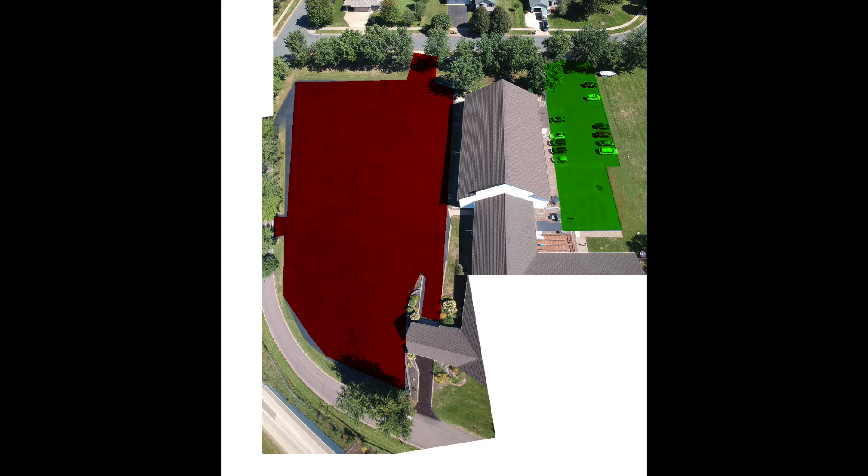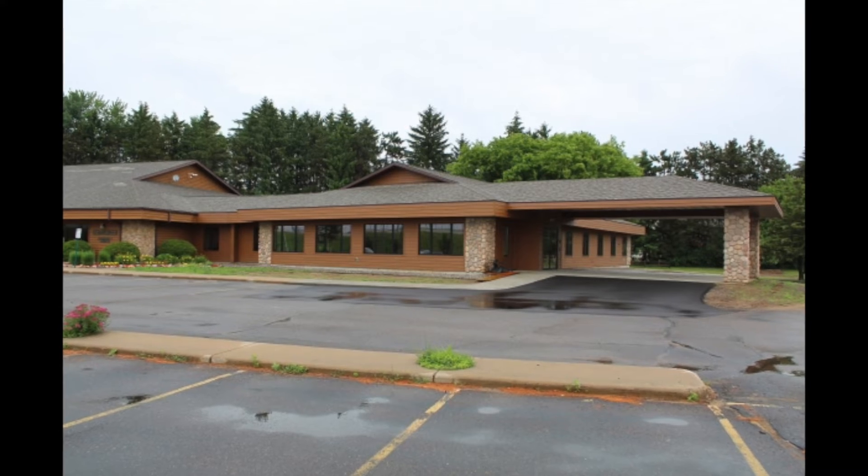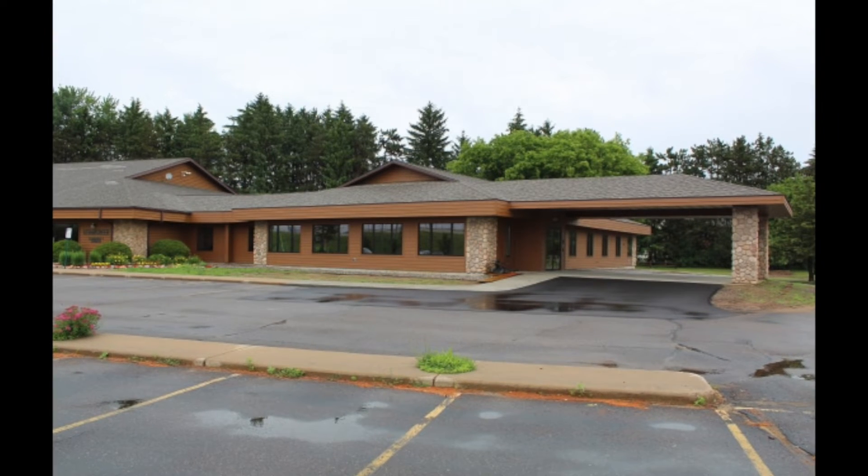Hey everyone! I'm making a quick video so everyone's on the same page for the event Chippewa Valley Honors Israel. You'll notice that there's a green parking lot, a red parking lot, and another one across the street called Cedar Creek.